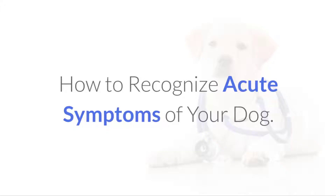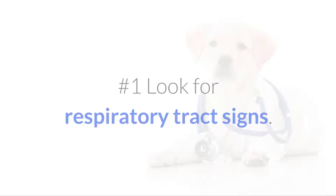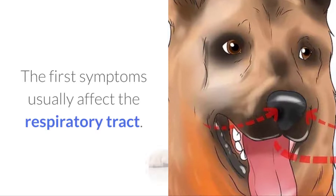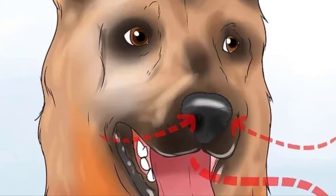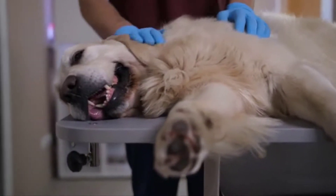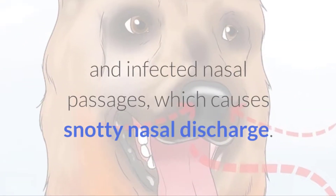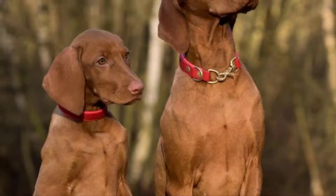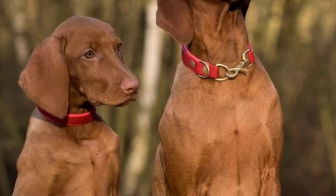How to recognize acute symptoms of your dog. No.1 Look for respiratory tract signs. The first symptoms usually affect the respiratory tract. Your dog may sneeze, cough, or have thick mucus in his nose. Your dog may have labored breathing if the infection is in his chest. Often times, the dog will develop inflamed and infected nasal passages, which causes snotty nasal discharge. Dogs with poor immune systems may develop pneumonia soon after becoming infected.